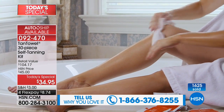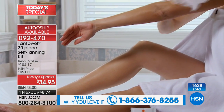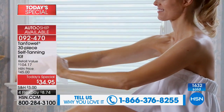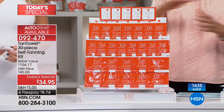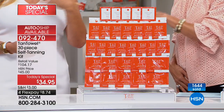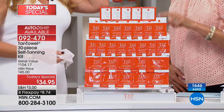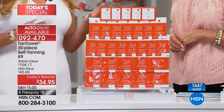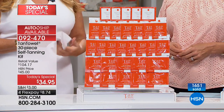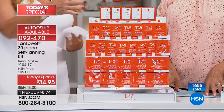That number to give us a shout is 1-866-376-8255. If you're just tuning in: 10 of the full body, 15 of the half body — and I can sometimes get two uses out of the full body. Plus five of the face, which we don't offer in a lot of our configurations.